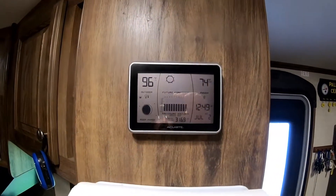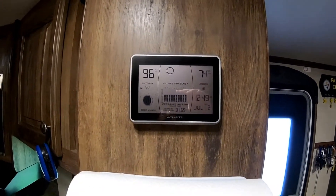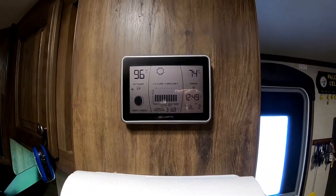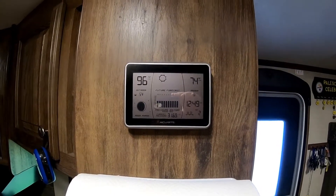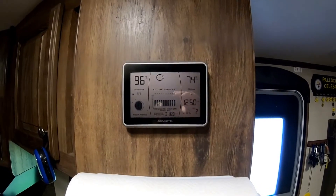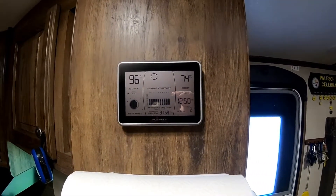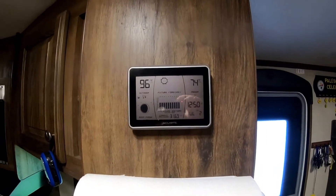There are the temperatures inside and outside — it's a quarter to one in the afternoon, so it's going to get a little warmer before it gets cooler today. Loving it, loving Myrtle Beach — going to the Pirate's Voyage in about an hour. See you later, bye!